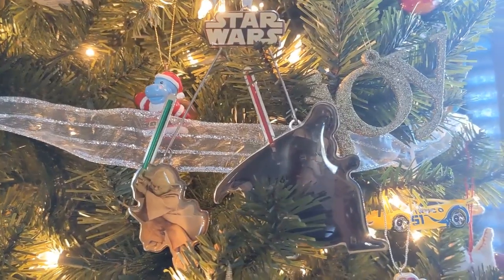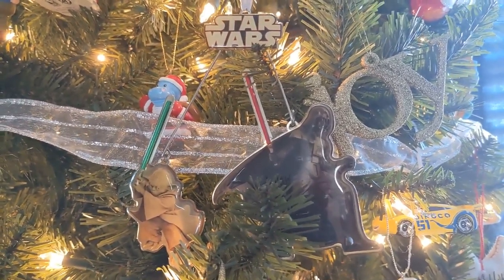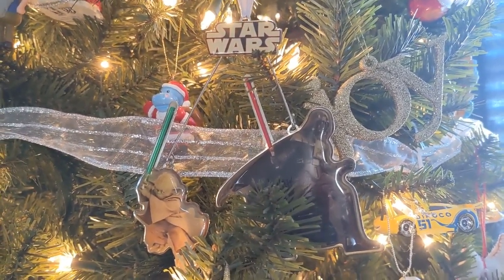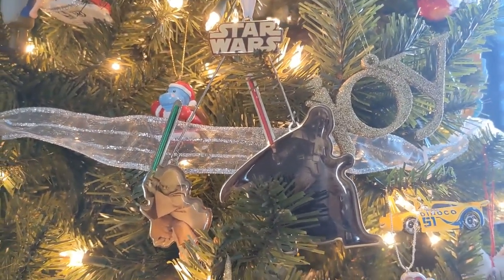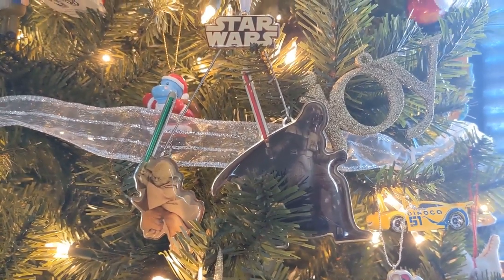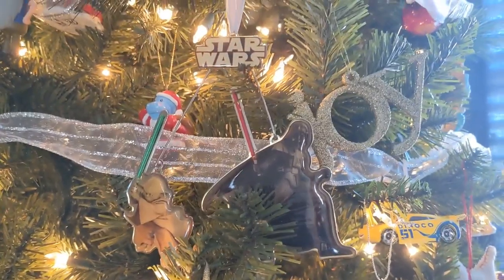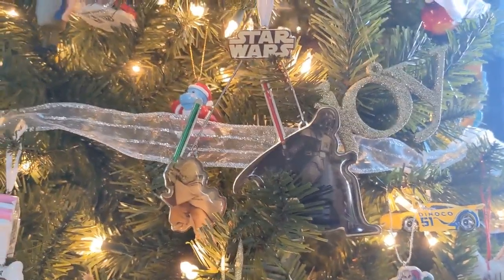This Star Wars ornament actually belongs to my brother, and we've had it for so long it's actually starting to yellow — it looks really yellow in this footage. I find it interesting too that Yoda and Darth Vader never actually met, at least not in the conventional sense. When Vader was Vader, Yoda never met Darth Vader — Yoda met Anakin Skywalker, but not Darth Vader. So I find it interesting that this ornament is pairing them together.